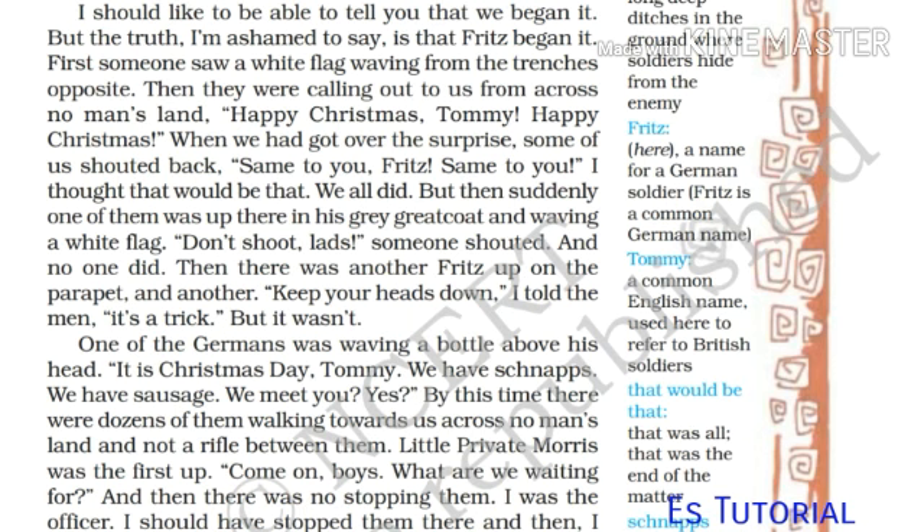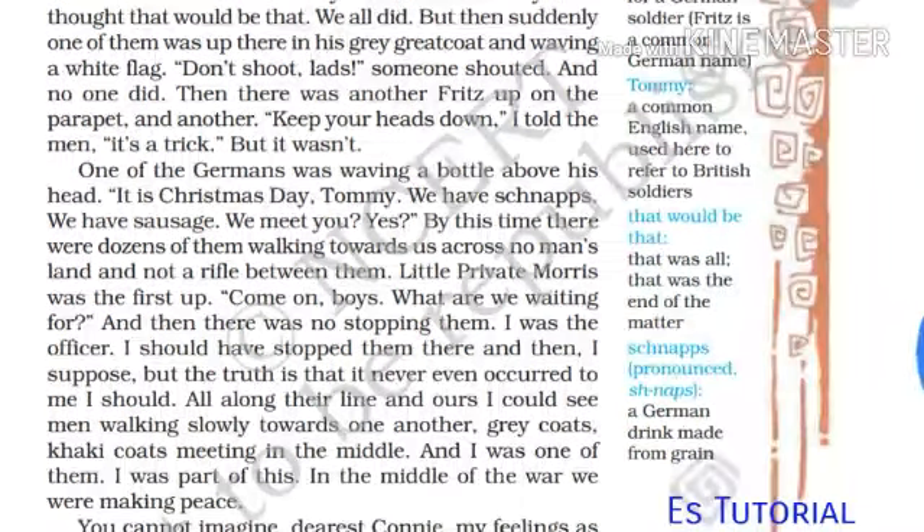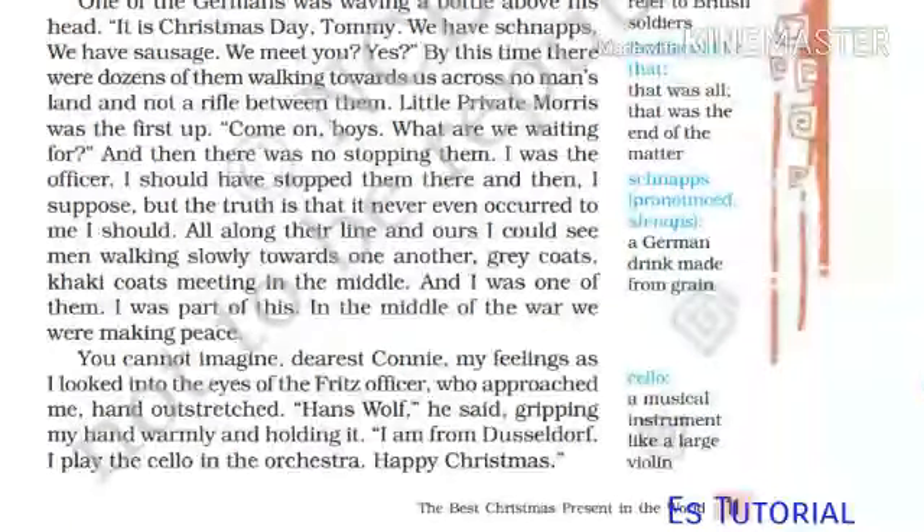'Then there was another Fritz up on the parapet, and another. Keep your heads down — I told the men — it's a trick. But it was not. One of the Germans was waving a bottle above his head: It is Christmas Day, Tommy! We have schnapps!' 'Schnapps' means a German drink made from grain. 'We have sausages! We meet you! By this time there were dozens of them walking towards us across no man's land. Little Private Morris was the first: Come on, boys, what are we waiting for? And then there was no stopping them.'